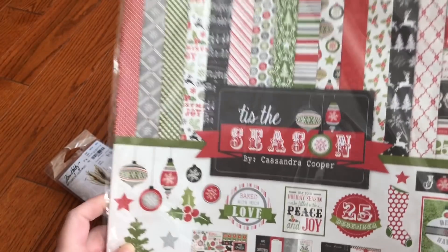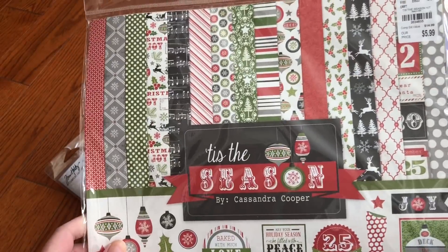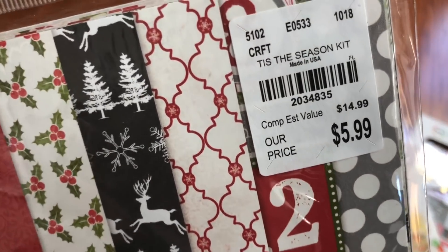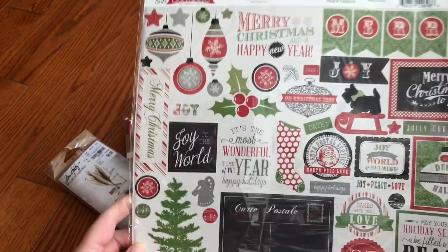Last up is this Tis the Season — it's a 12 by 12 paper kit. I'm pretty sure I got this last year, but either way you can definitely use it up. There's the sticker sheet.